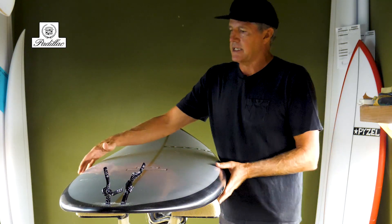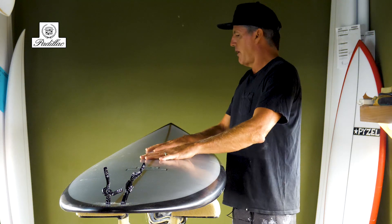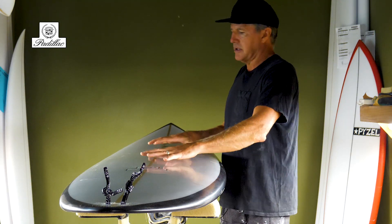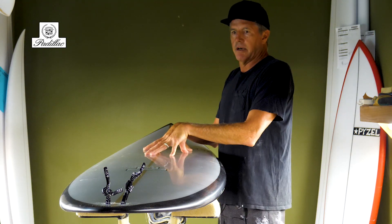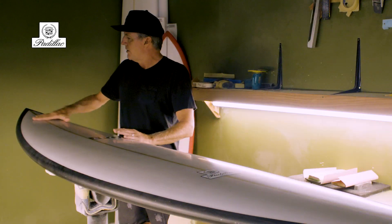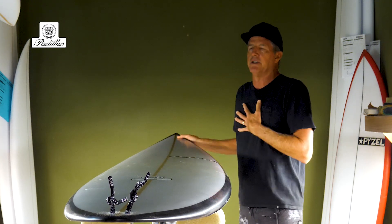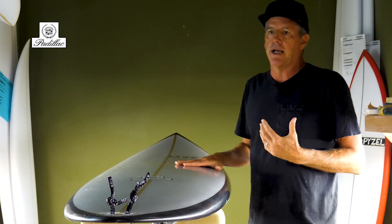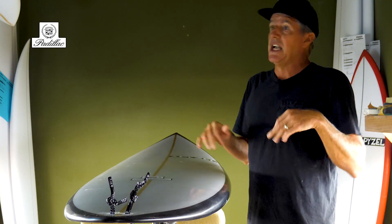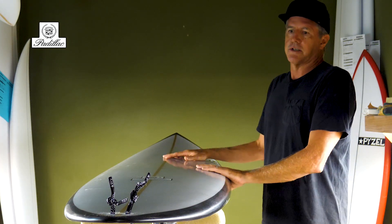One of the biggest features of the Padillac is the wide point being a bit forward, and also most of the volume — the thickest portions of the board — are up underneath the chest area where you'd be paddling, and even forward up into the nose. The deck rocker is really flat going into a little beak in the nose, which keeps a lot of that foam up under your chest. That's a great thing when you're trying to paddle, getting caught inside and needing to scratch over and get out of the way of a wave — it gives you a little extra speed.